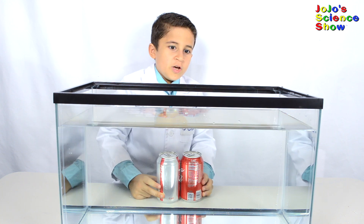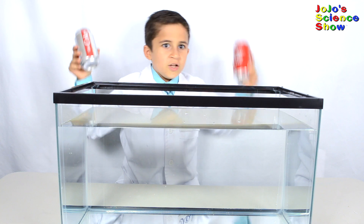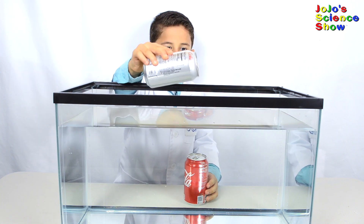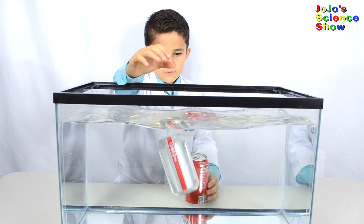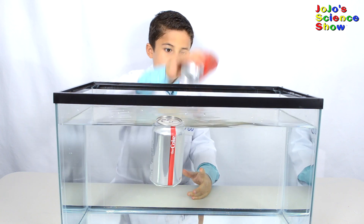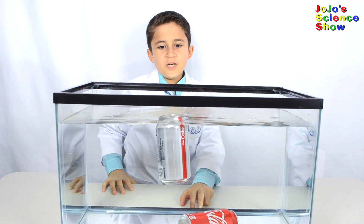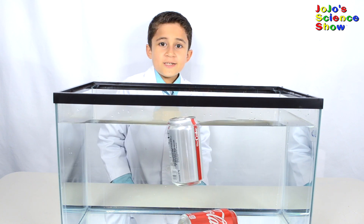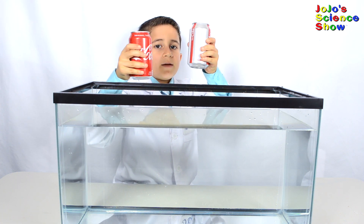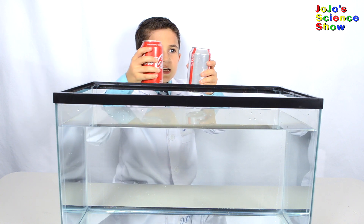It's round two of Sink or Float. This time we have Diet Coke versus Coca-Cola. Who will win? Diet Coke sinks to the bottom and then floats back up to the top. Coca-Cola sinks to the bottom, tries to float back up, but does not. Diet Coke wins this round! Why does Diet Coke float while regular Coke sinks? Both cans are the exact same size, made of the same material, and each have 355 milliliters of liquid in them. So why does one sink and one float?